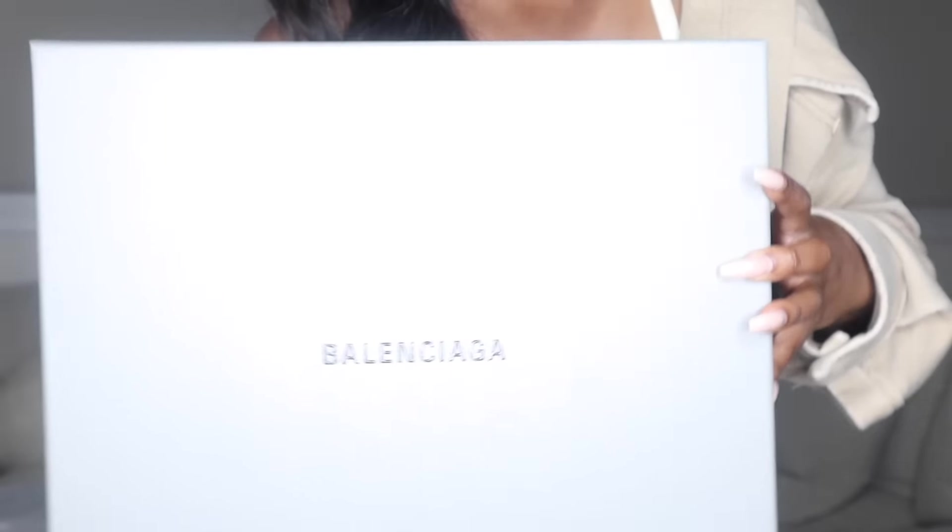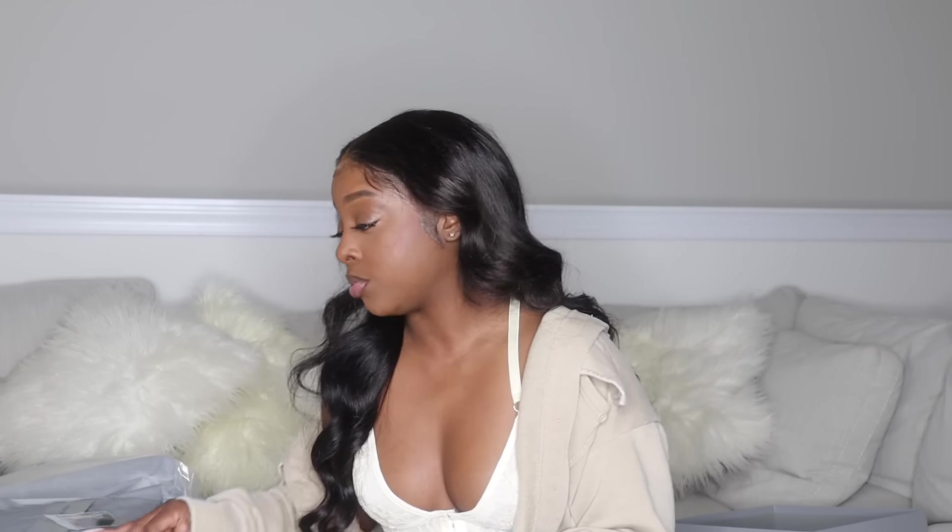Here is the box — it comes in the regular gray Balenciaga box, nice and sturdy. Now, with the amount of money I spent on these shoes, and I got them from Nordstrom's — Nordstrom's said the shoes were coming directly from Balenciaga — when I got the shoes, the way they were just thrown in the box I was kind of pissed. I'm spending this much money on shoes for it to look like trash? I did fix it up a bit.